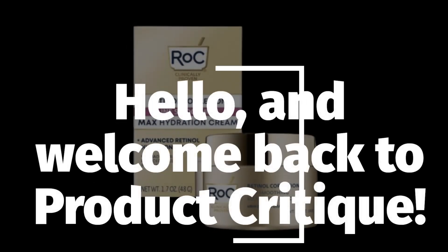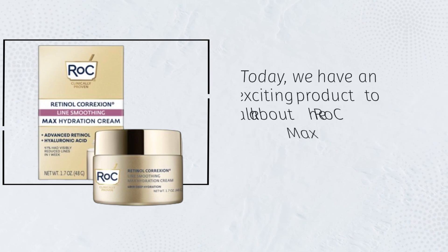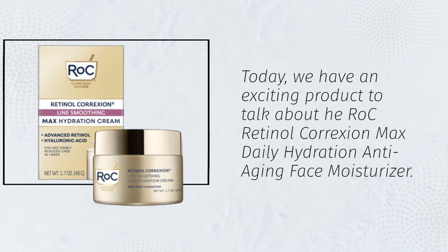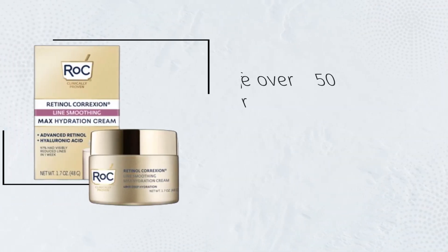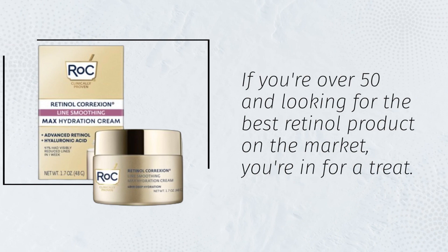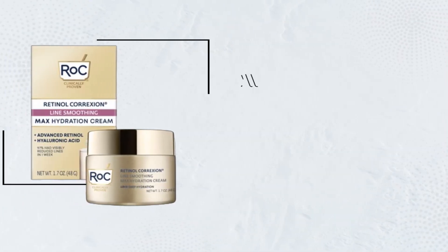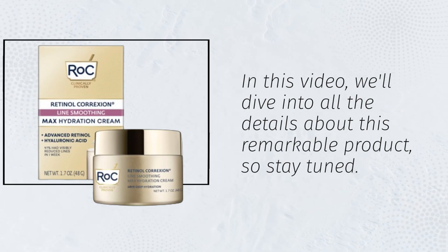Hello, and welcome back to Product Critique. Today, we have an exciting product to talk about: the RoC Retinol Correxion Max Daily Hydration Anti-Aging Face Moisturizer. If you're over 50 and looking for the best retinol product on the market, you're in for a treat. In this video, we'll dive into all the details about this remarkable product, so stay tuned.